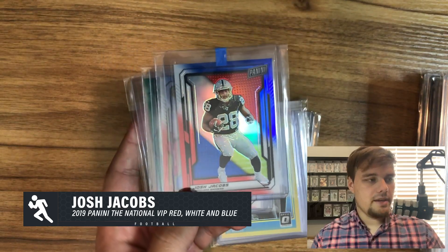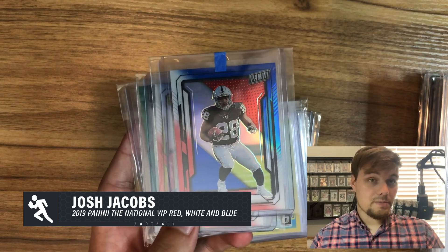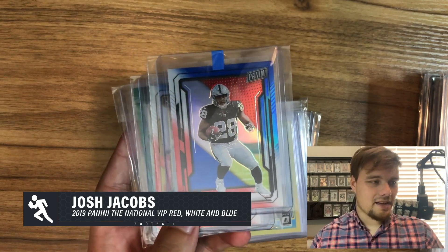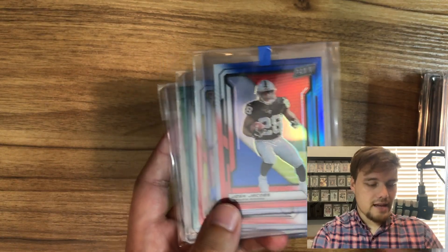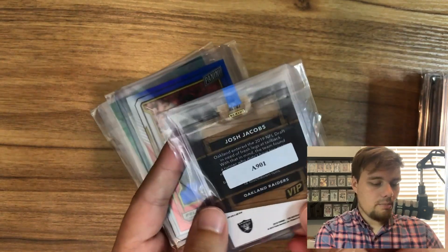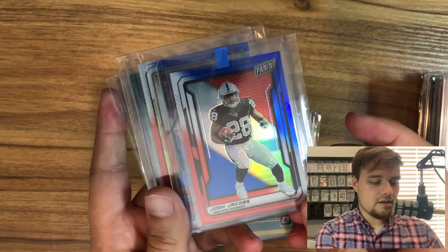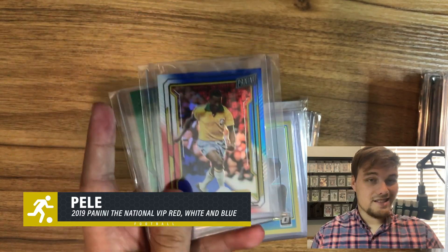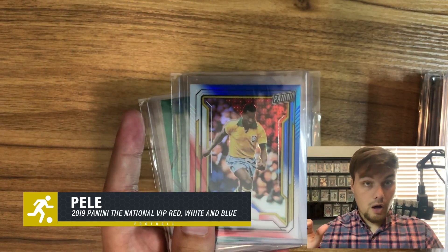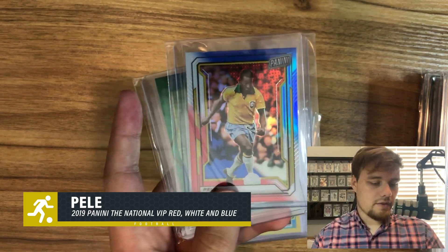First football one — this is Josh Jacobs Rookie Red White and Blue from the Panini National VIP Collection. I like this collection; it was kind of the first packs I opened when I got back into the hobby. What people don't know is this Red White and Blue is actually out of 10 — it's not numbered on the back, but there are only 10 copies of each player. I also have a Pelé in here — soccer has just been taking off, so definitely looking for some soccer deals.